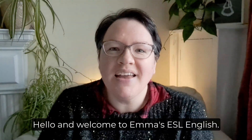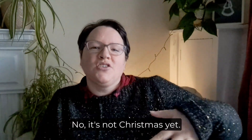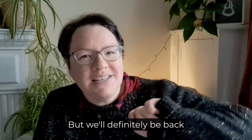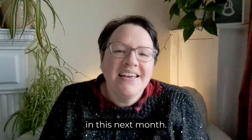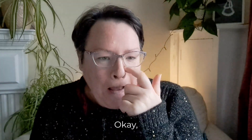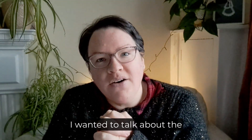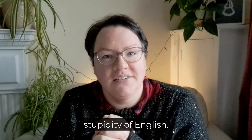Hello and welcome to Emma's ESL English. It's not Christmas yet — I was just really cold and this is quite a warm jumper, but we'll definitely be back in this next month. So today I wanted to talk about the stupidity of English.